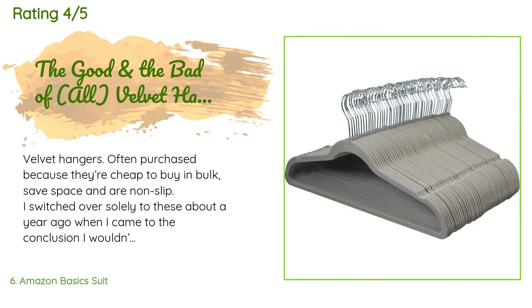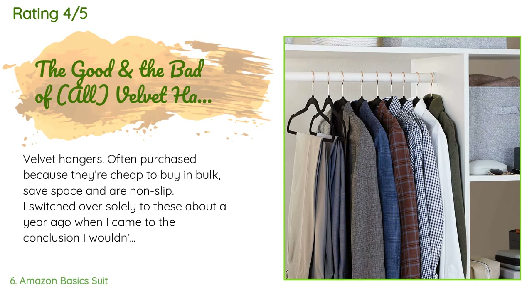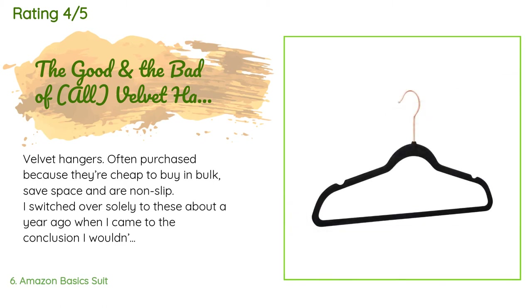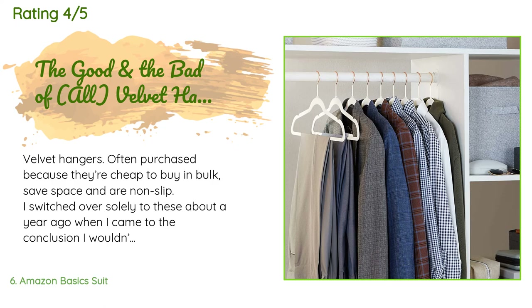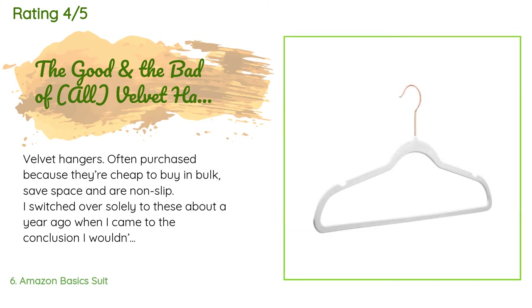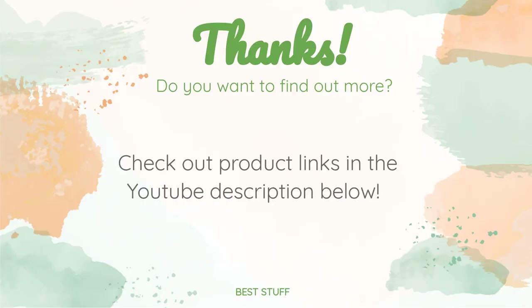A customer said: 'Velvet hangers are often purchased because they're cheap to buy in bulk, save space, and are non-slip. I switched over solely to these about a year ago when I realized I wouldn't magically have more closet space. I've bought priced bundles from premium stores and cheaper bundles at HomeGoods, Marshalls, and Ross — they're all nearly identical. Yes, they save space; yes, they're perfect for clothes that normally slip and slide. Occasionally some handles swivel loosely and some snap, which is why I buy double what I need.'